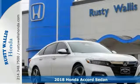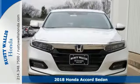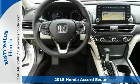Check out this stunning turbocharged 2018 Honda Accord Touring. Sleek and sporty with plenty of style and comfort.